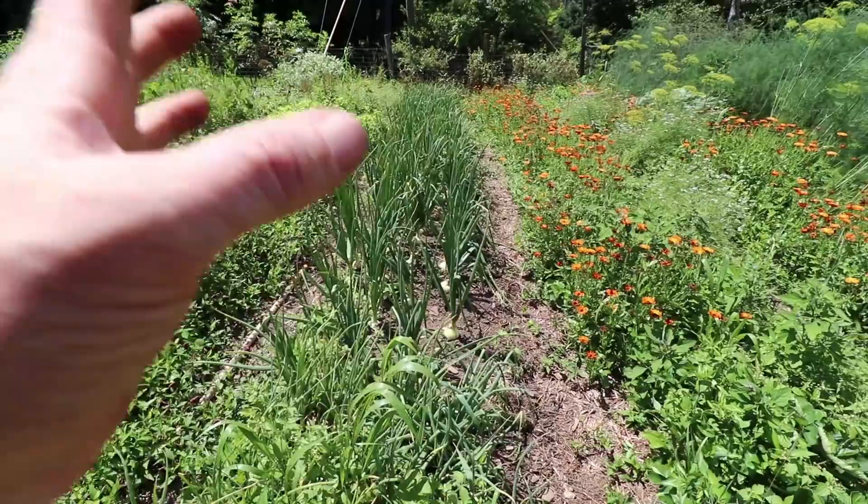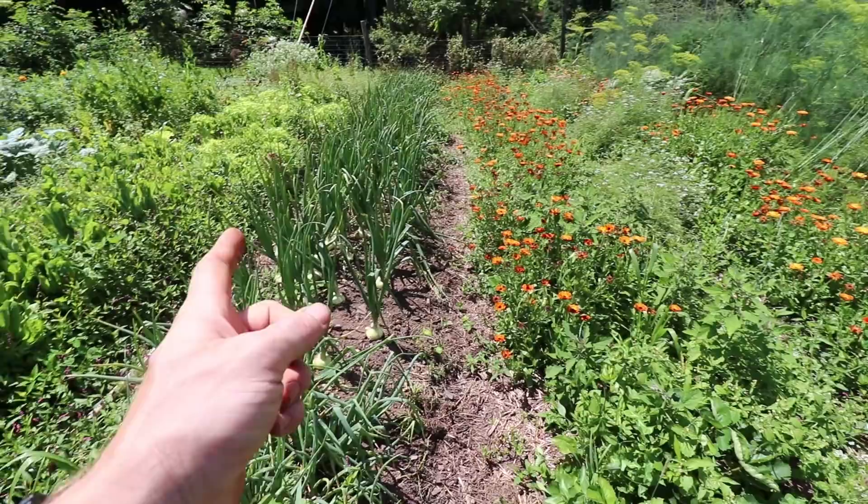The next bed is another bed of onions and they look amazing. There are more weeds in this one, but overall we've got huge onions.